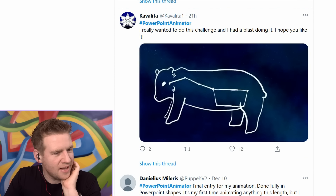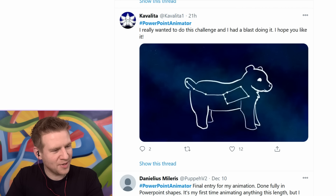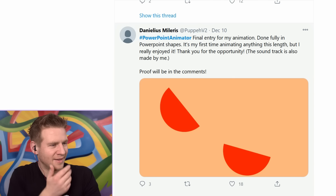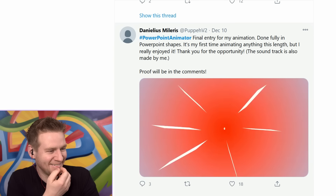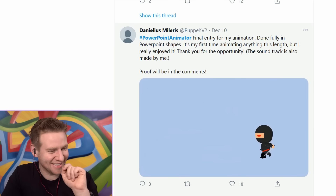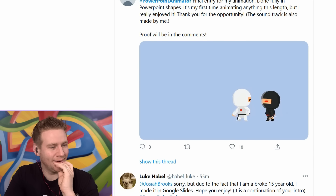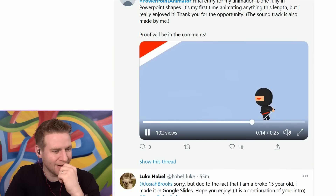This is sort of abstract - they're like stars, star thingies, swooshing around. That's pretty cute. Look at the little bear. That's really cool. Oh my God, well done. Oh my God - original soundtrack and everything. It's actually really polished. That's really good. Oh, and it loops! Oh my God. Well done.